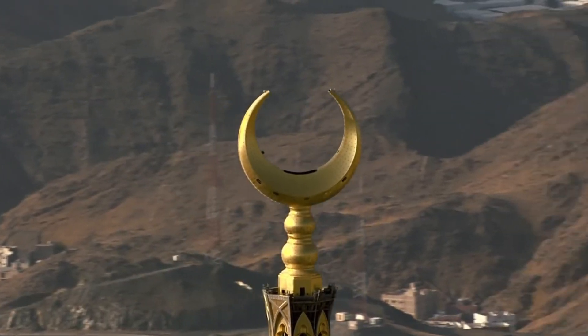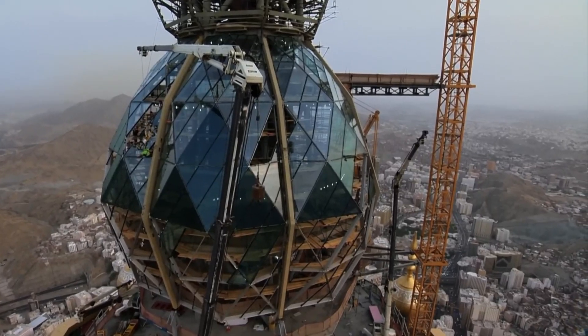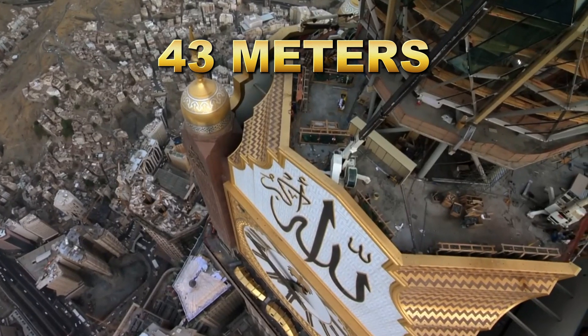Its massive clock face, visible from miles away, is one of the largest in the world, measuring 43 meters in diameter.